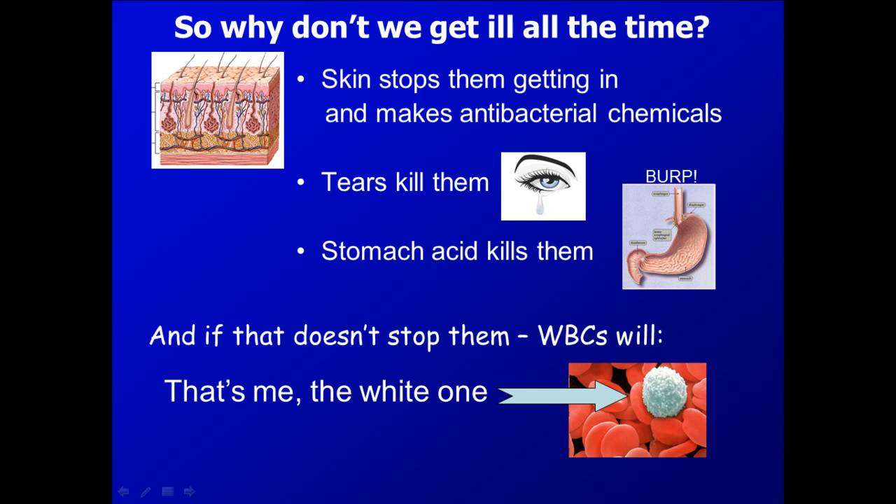What would happen if pathogens got through the physical barriers and got inside your body, potentially through a cut or a wound, and then once inside the bloodstream — what protects you on the inside?